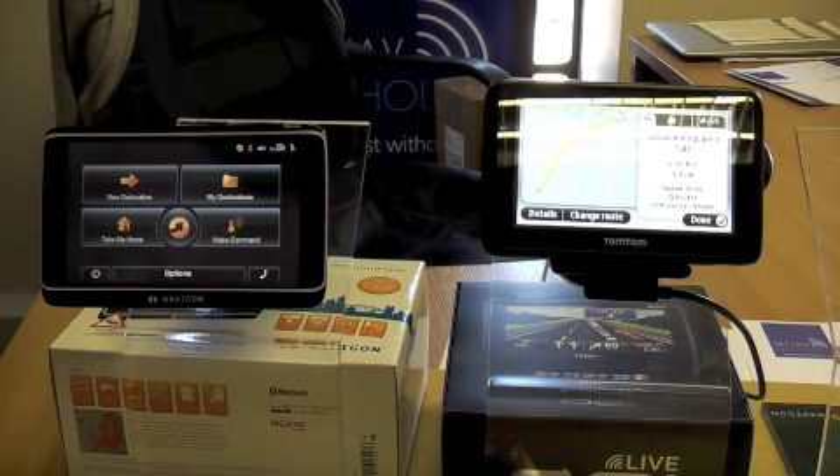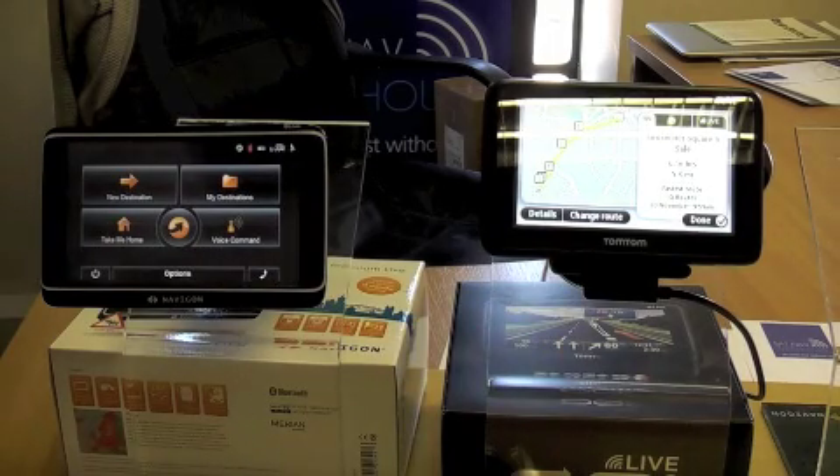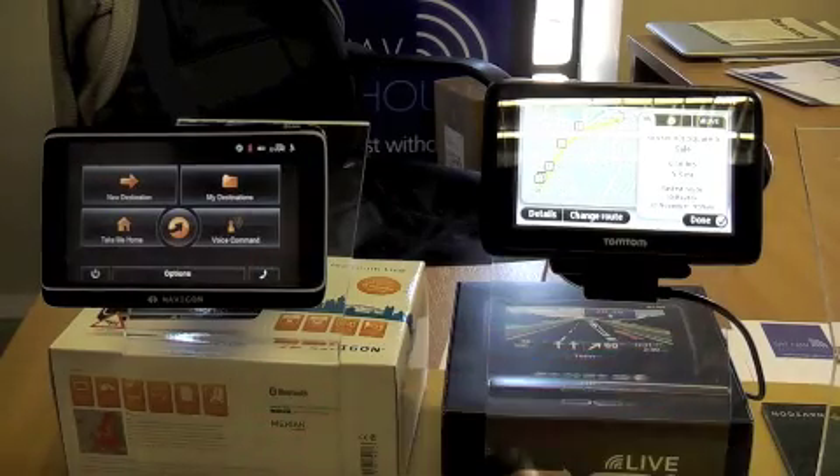It's actually got a GPS signal in the office, which is quite impressive, so it knows where we are. It's calculated the route and that's about right — about 15, 16 minutes down the road. So we'll leave that for now, just click Done and leave that back on the main screen.